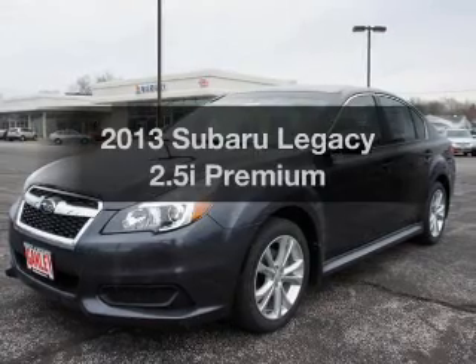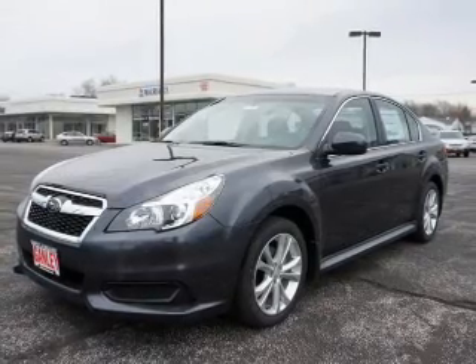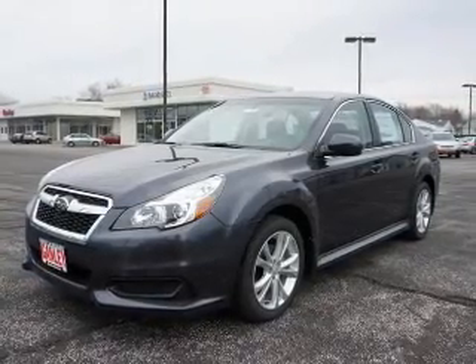Get noticed in this 2013 Subaru Legacy. If you're looking for a first-rate auto, this one could be yours today.